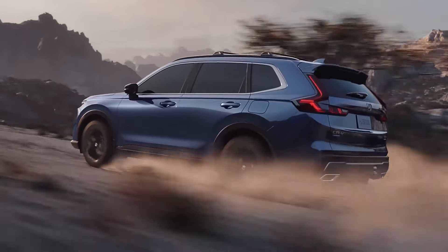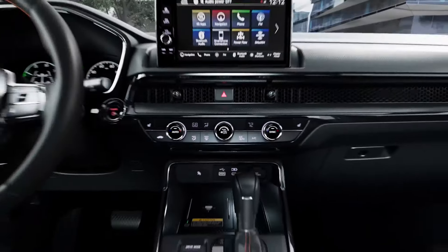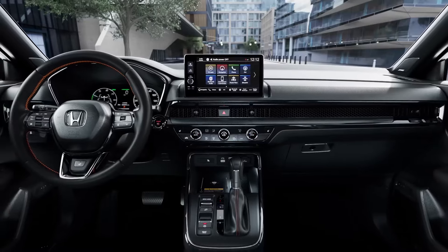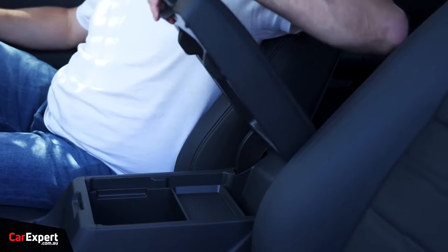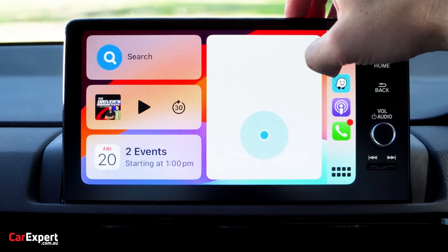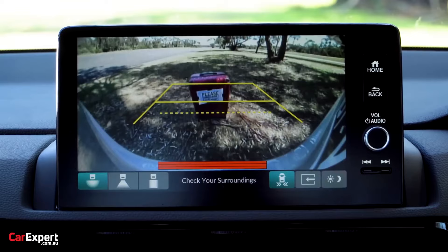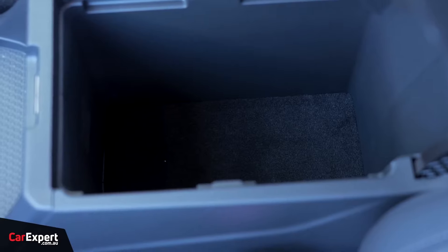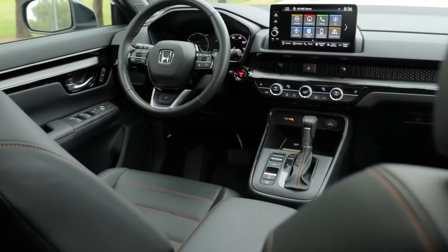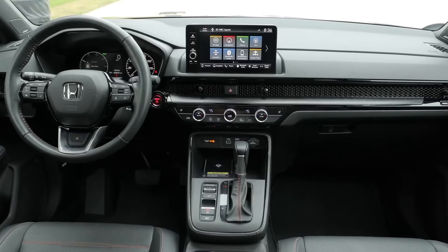The CR-V also offers a variety of storage compartments, including a large center console and a hidden compartment under the cargo floor. It is powered by a 1.5-liter turbocharged four-cylinder engine that produces 190 horsepower and 179 pound-feet of torque, paired with a continuously variable transmission (CVT) that provides smooth and efficient shifting. The CR-V offers two drive modes — normal and sport — with sport mode providing more aggressive acceleration and handling. The 2023 Honda CR-V starts at $26,800 for the LX trim level.